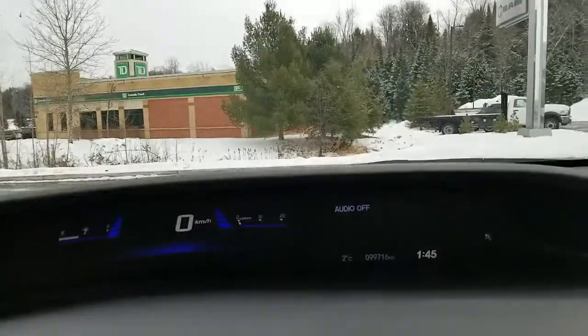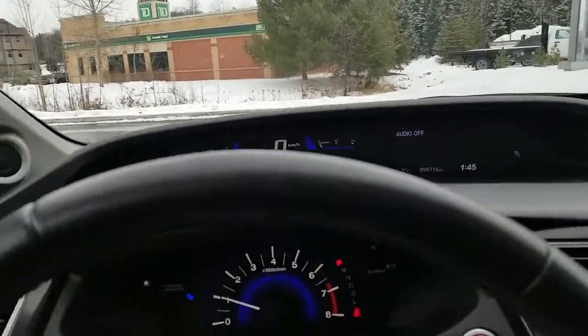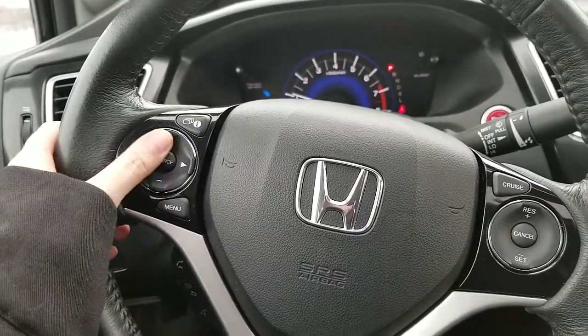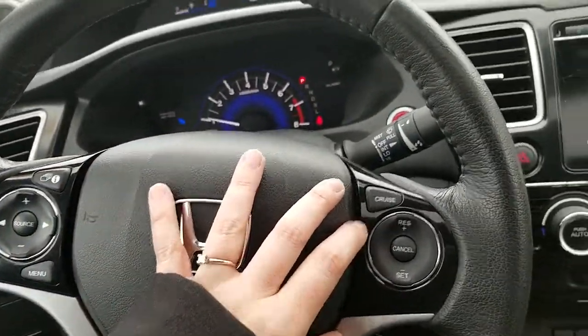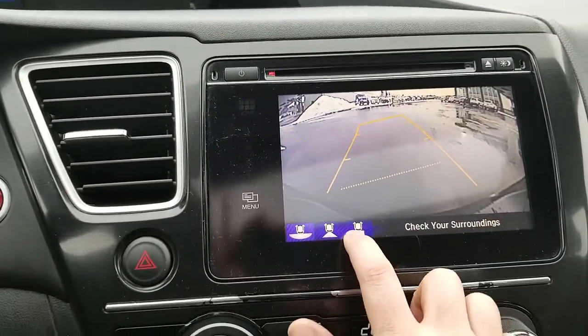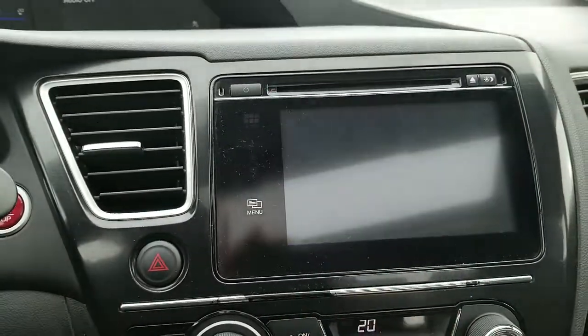The vehicle right now has 99,716 kilometers. Grants at the steering wheel, your Bluetooth and magic controls, your audio controls, your cruise controls. The backup camera does work well — multi-view.